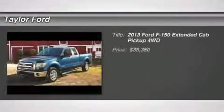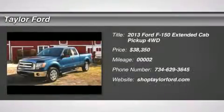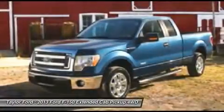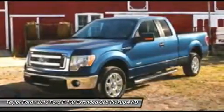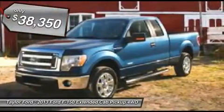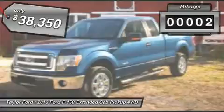The 2013 Ford F-150. A Ford F-150 knows how to handle any situation. It's built to follow orders, no whining, and is priced below $40,000. This vehicle has less than 100 miles.